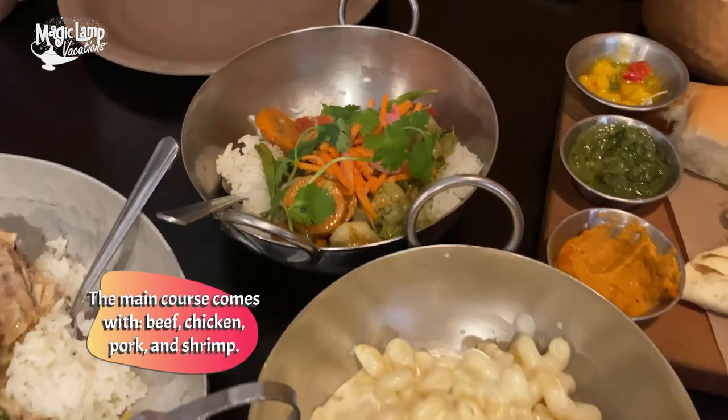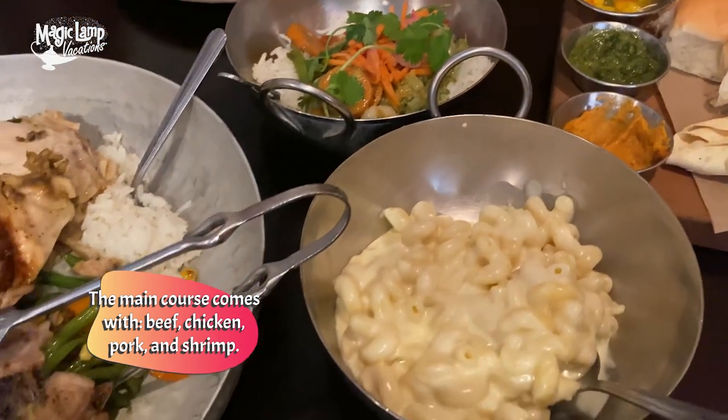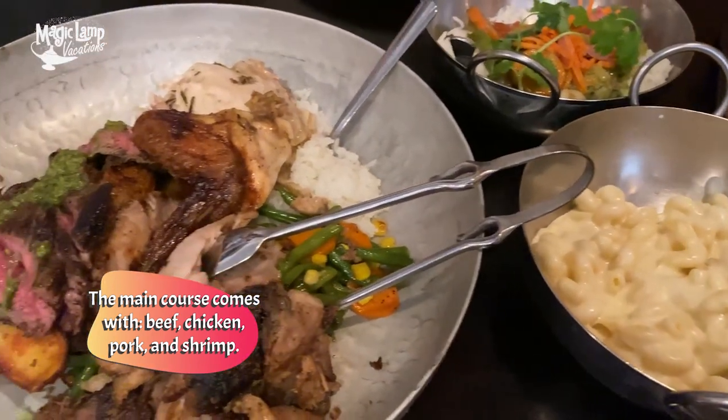They just sent out our food. We have beef, chicken, pork, and a shrimp dish — which I might not try because I'm not a big seafood guy, but my husband will try it and let us know. And then we also have macaroni, which looks delicious, almost like white cheddar cheese in there. I cannot wait to try the food.